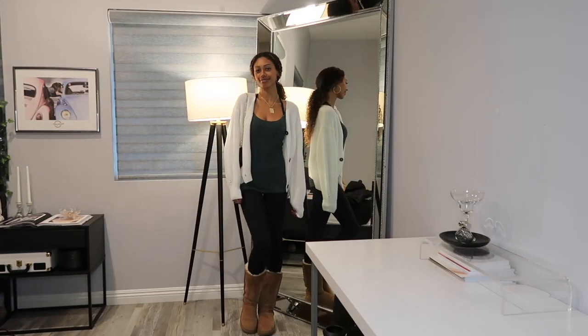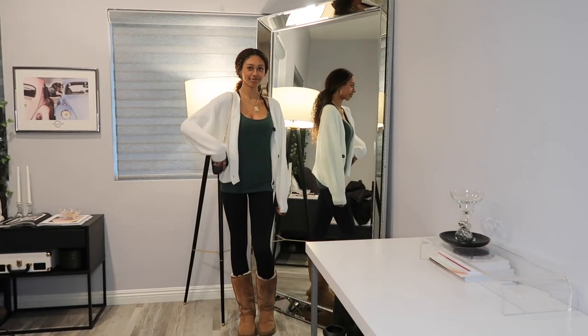Hey guys, welcome or welcome back to my YouTube channel! Today I'm going to be showing you guys how to style your tall UGGs. For this first look, it is very simple and easy to put together.